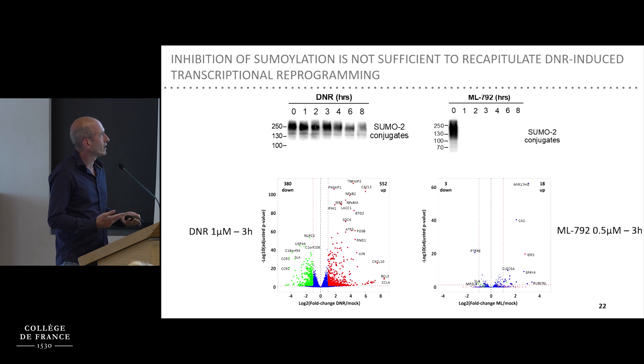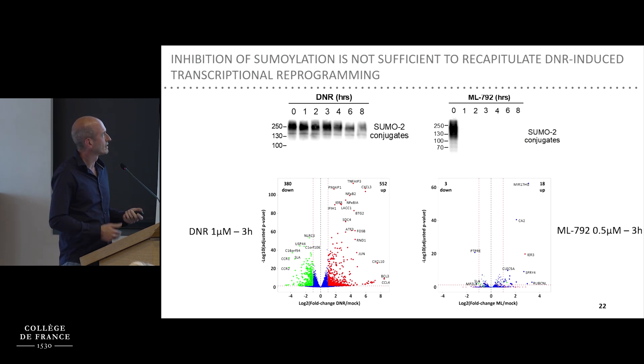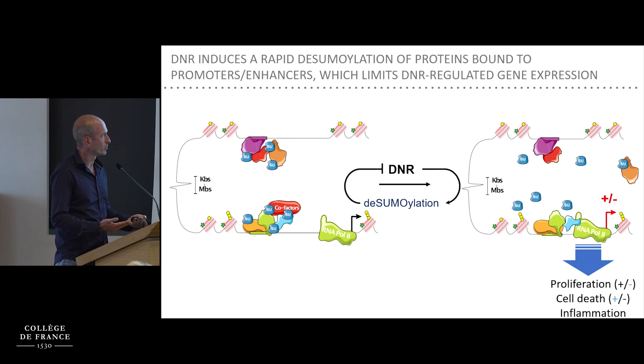We still wondered whether de-sumoylation could regulate the transcription induced by daunorubicin, since daunorubicin activates many signaling pathways. So we combined daunorubicin with ML-792 to accelerate and amplify de-sumoylation. What we found is that almost all genes induced by daunorubicin are less induced when we inhibit sumoylation, and similarly the downregulated genes are less downregulated. So quite surprisingly, this de-sumoylation counteracts the effects of daunorubicin on transcription.